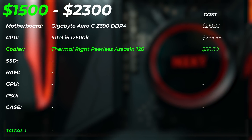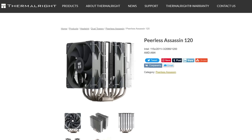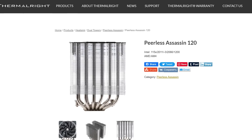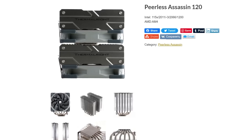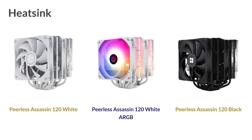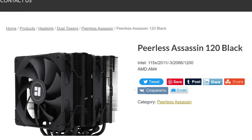For the cooler, we're upgrading to the Thermalright Peerless Assassin 120, which costs around $38. This is a ridiculous cooler — it's actually good enough to cool even an i7 or perhaps an i9. It's one of the best bang-for-buck coolers you can get in terms of cooling performance per dollar. It's a dual-tower design and comes in multiple color options: black, gray, silver, white. It also gives you upgrade headroom if you want to go with an i7 later on.